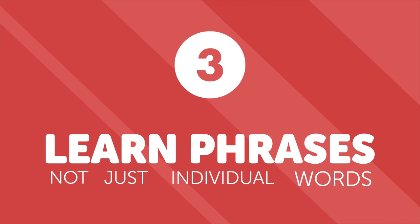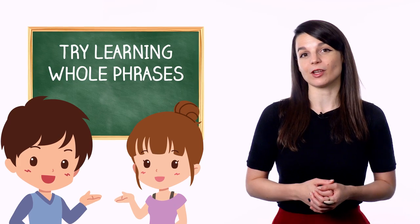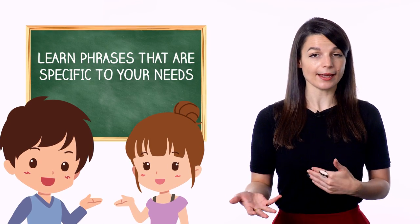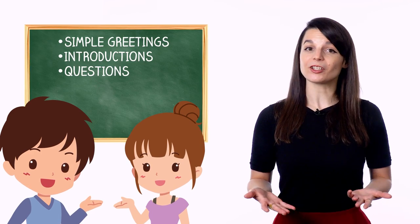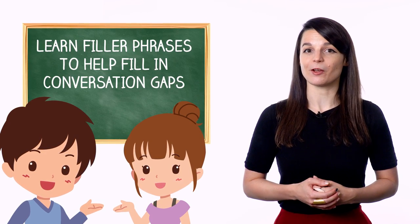Number three: learn phrases, not just individual words. Learning grammar and individual words is great, but it's not the only approach if you want to speak fluently. In addition to your regular grammar and vocabulary, try learning whole phrases, even if you aren't totally sure how they work grammatically. Learn phrases that are specific to your needs, grouped around a certain setting or subject — such as simple greetings or introductions, questions for getting to know someone, or traveling comfortably. You can even learn filler phrases to use when you don't know what to say. Learning phrases like this will help you become conversational faster.